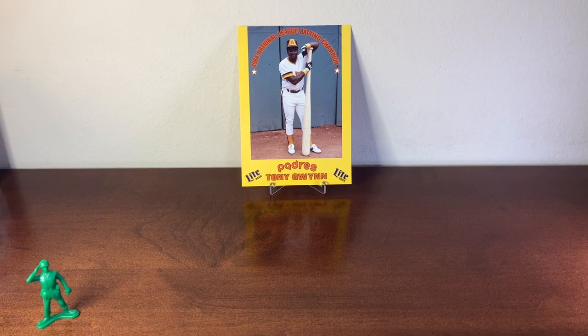Hey there, how's it going? Welcome to the channel. My name is Dan and this is Old Sarge Collects. This is going to be another Saturday Lanyap episode. Lanyap is a French term we use down here in Louisiana, which means something extra.